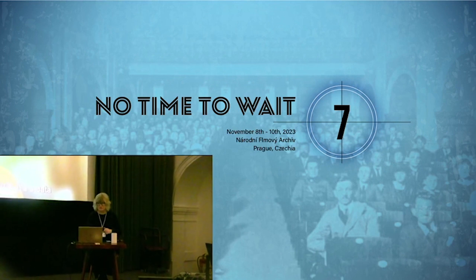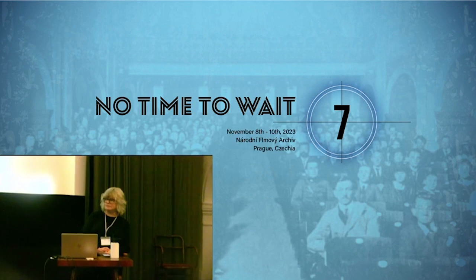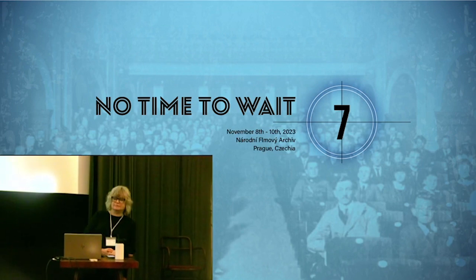Hello, everyone. My name is Joan Hua. I am with AVP, a data and digital asset management consultancy located in the United States.